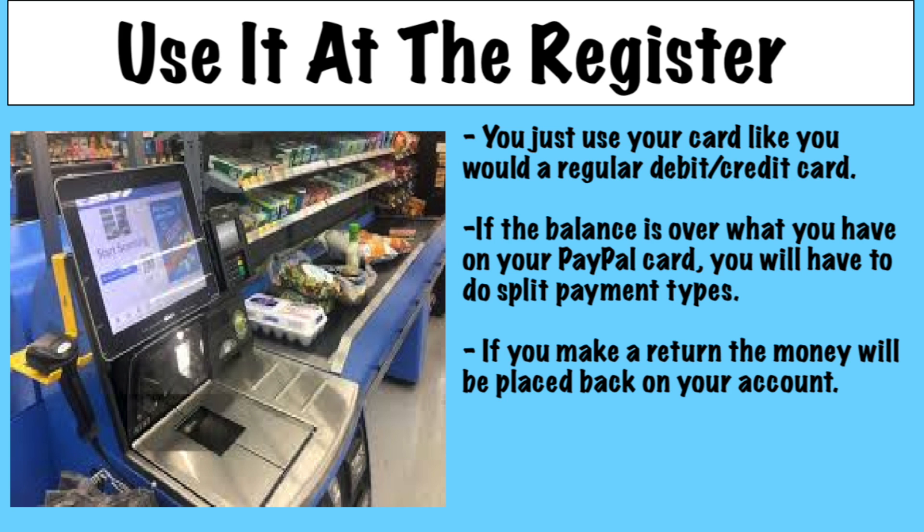If you make a return, the money will be placed back onto your account in a couple of days, as it would with any other card. I've had to do some returns a couple of times and it's always not a big deal — it's taken care of.